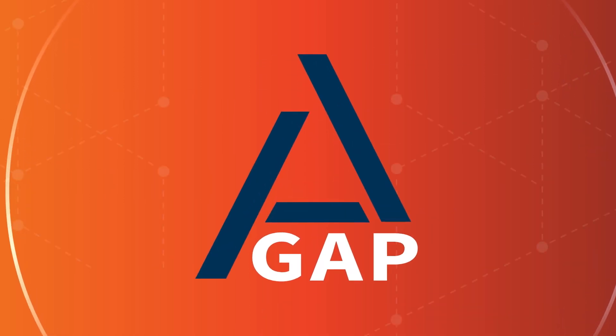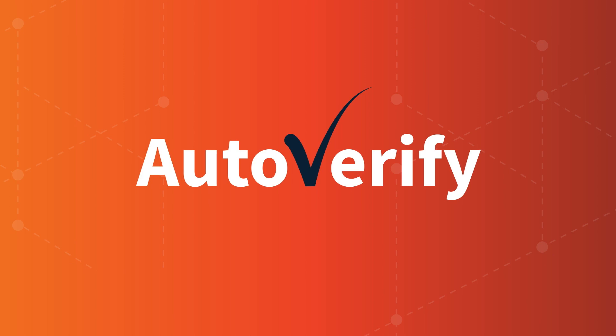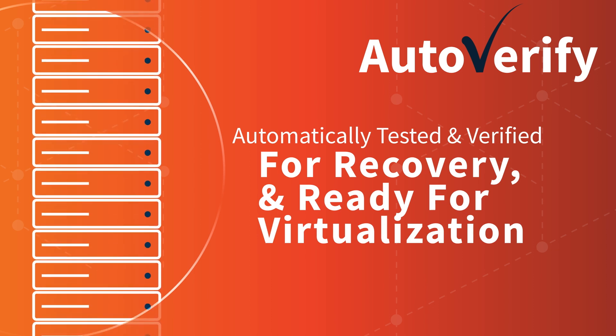As a last line of defense for immutable data, AirGap saves snapshots of clients' data in a safety archive that's protected from accidental and malicious deletion. Plus, with AutoVerify, backups are automatically tested and verified for recovery and ready for virtualization in virtual office.